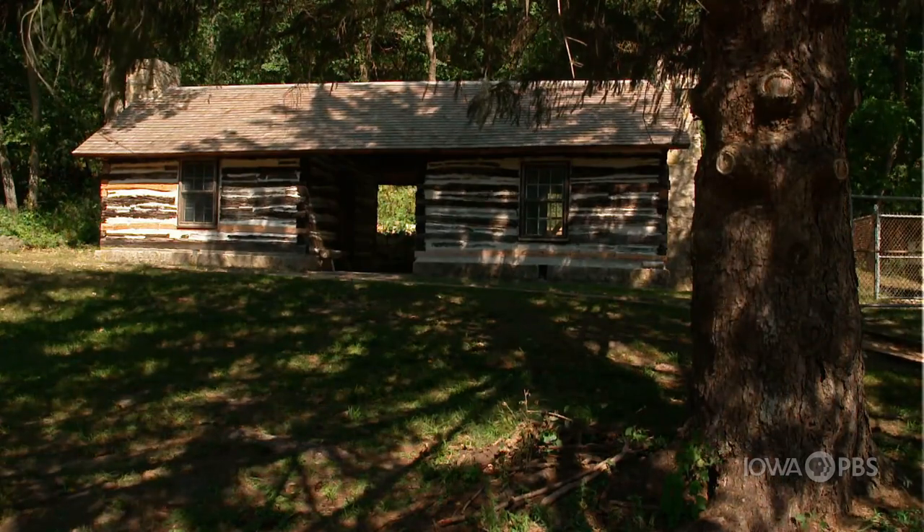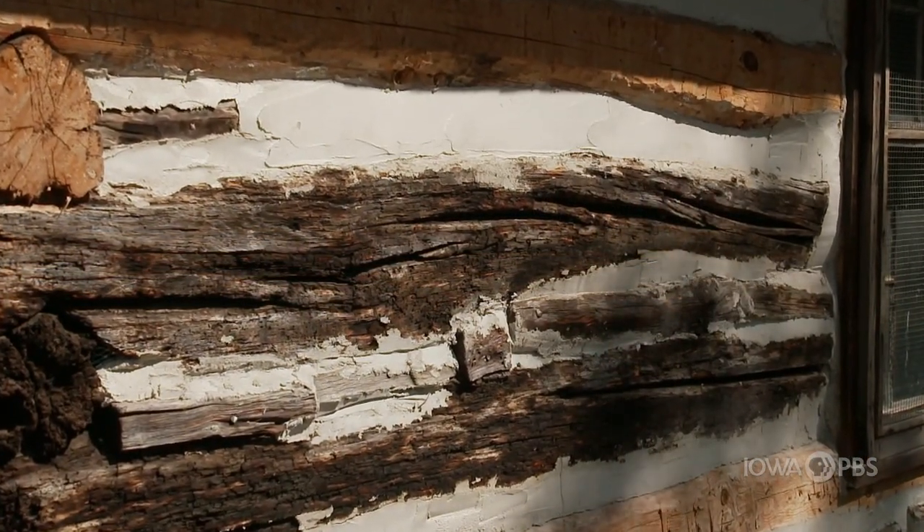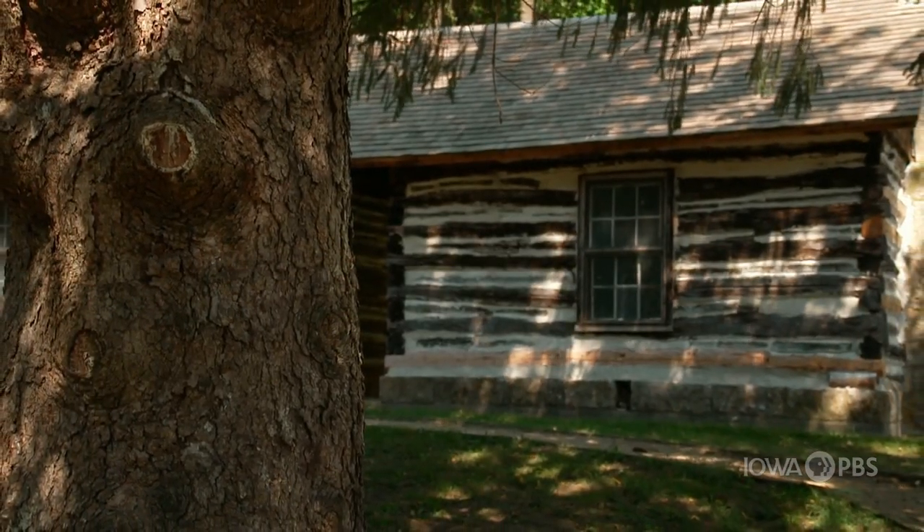This is the oldest building west of the Mississippi River. It was originally built prior to 1828 by a French fur trader, Ariando, which is why we call it the Ariando Log Cabin.